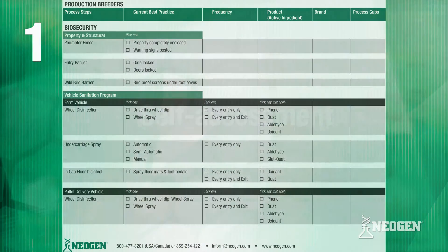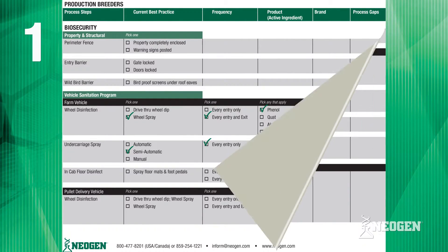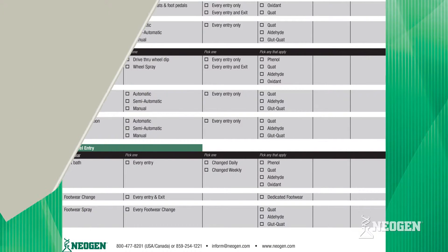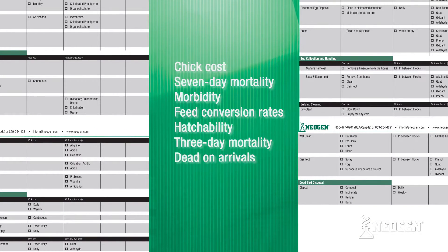In stage one, you and your Neogen RWA specialist complete your self-assessment checklist and set your program's goals. While it only takes about an hour, this can lead to huge cost savings down the road. In stage two, Neogen uses your self-assessment checklist to identify key metrics in areas where our diagnostic tools support your goals.